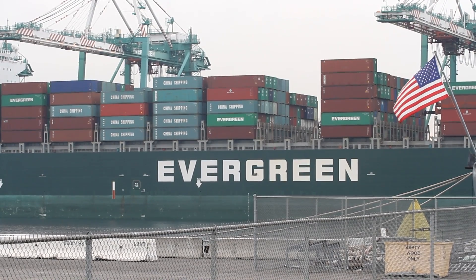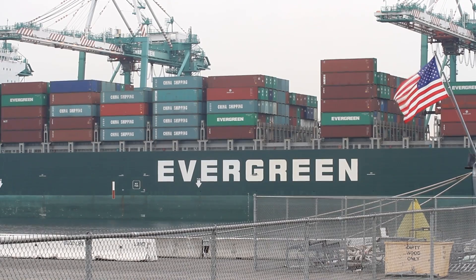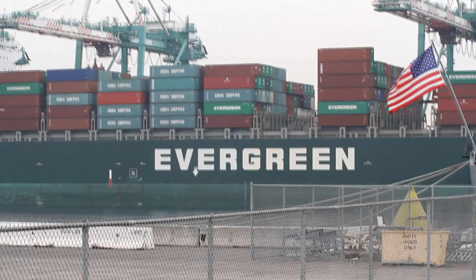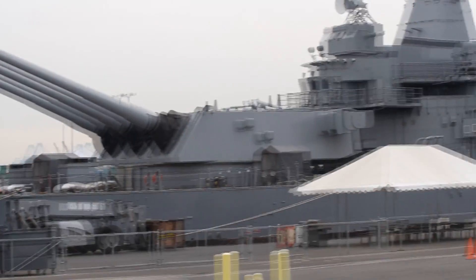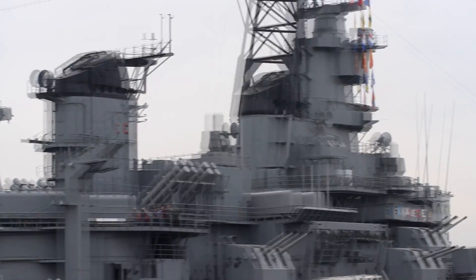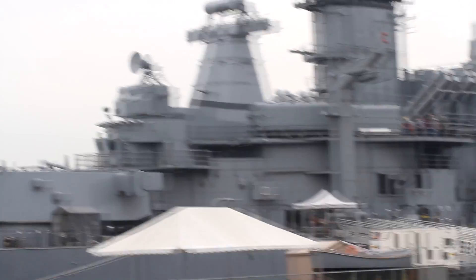Here we are in San Pedro, looking across the main channel at an Evergreen container ship docked at the Evergreen container terminal on Terminal Island. We're filming this from the parking lot of the USS Iowa, which is a battleship built in 1940 that served in World War II and is now a museum. It's open every day of the week, 10 to 5, so go check it out — it's a very cool place.